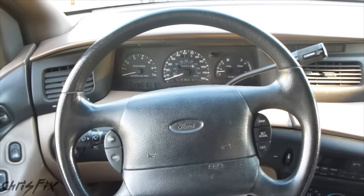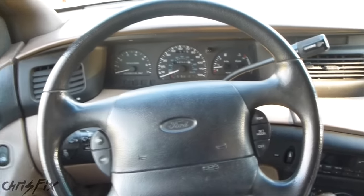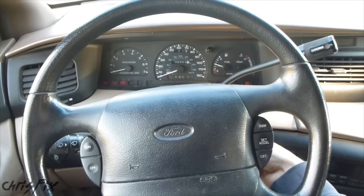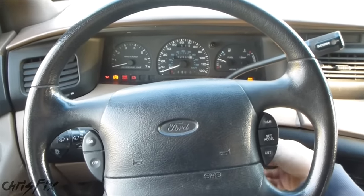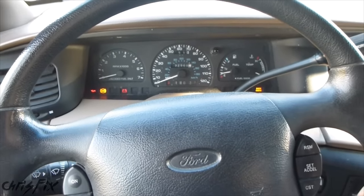Hey guys, Chris Fix here. Today I'm going to show you one of the most common problems anybody who owns a car will face, and that's when you go to start your car and it just won't start. Now I think you can hear that my battery definitely sounds low.